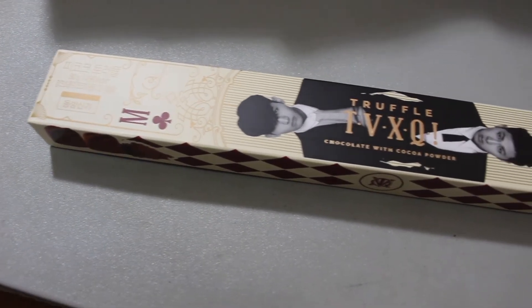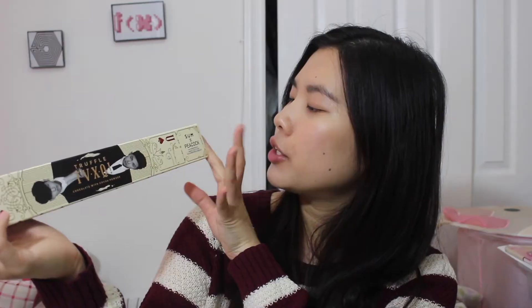Next, I'm excited to try something I wasn't actually planning on getting, but I think it was on sale so I figured why not. I love chocolate, so I got the DONGBANGSHINGGI truffle chocolate with cacao powder. This is in collaboration with Some and Peacock. Like I said, this has been here for a while, but it had a plastic wrap on it so it should be good. Let's open it — it smells delicious, like truffles, absolutely delicious.